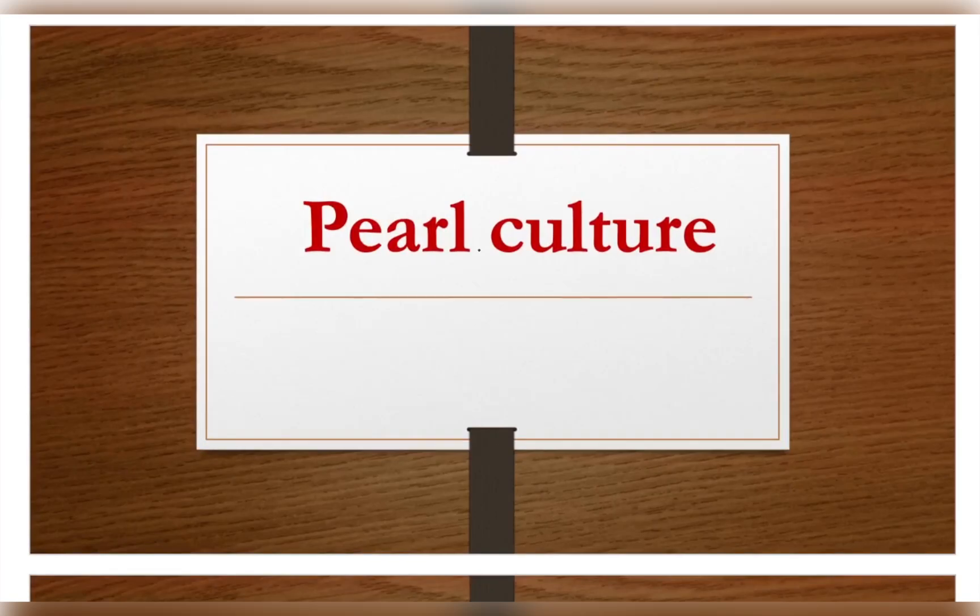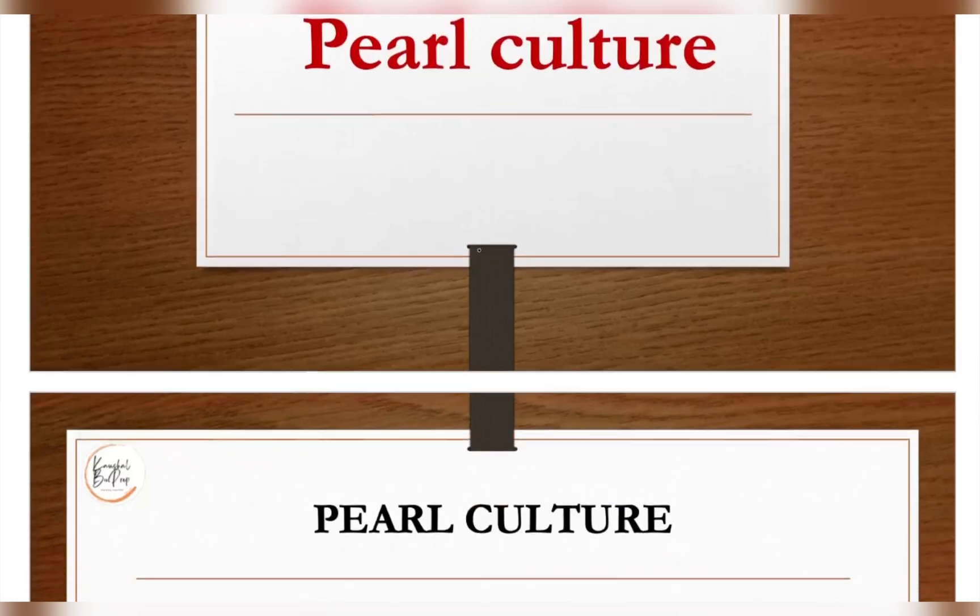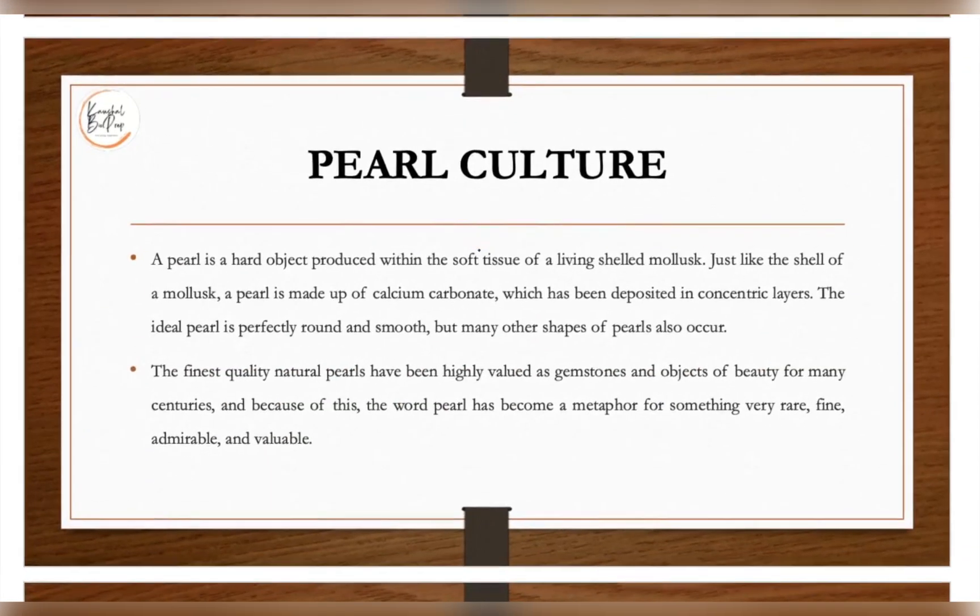Welcome back to Kaushal By Prep. In today's video lecture we are going to discuss pearl culture. Pearl is a hard object produced within the soft tissue of a living shell mollusk. Just like the shell of a mollusk, the pearl is made up of calcium carbonate, which has been deposited in concentric layers. The ideal pearl is perfectly round and smooth, but many other shapes of pearl exist.